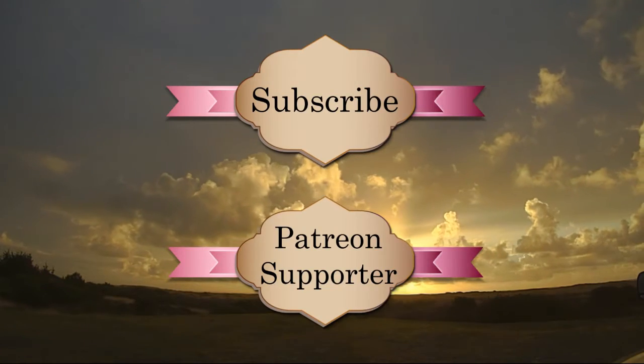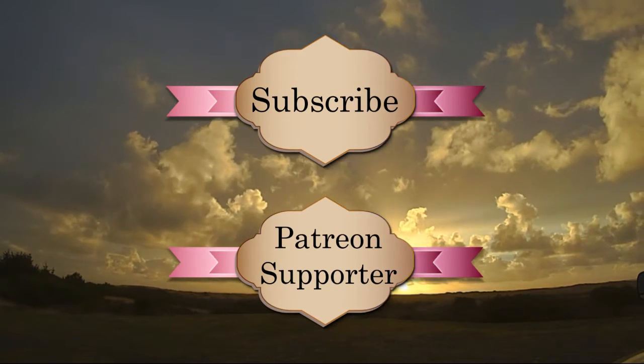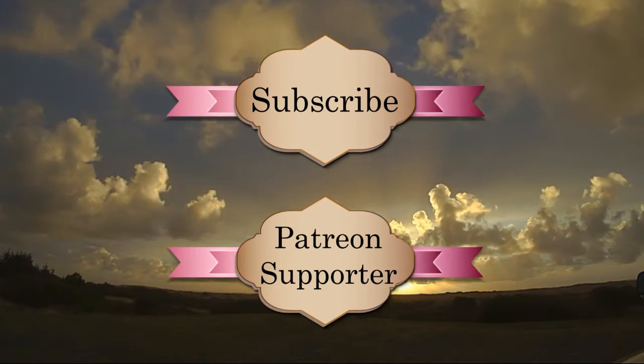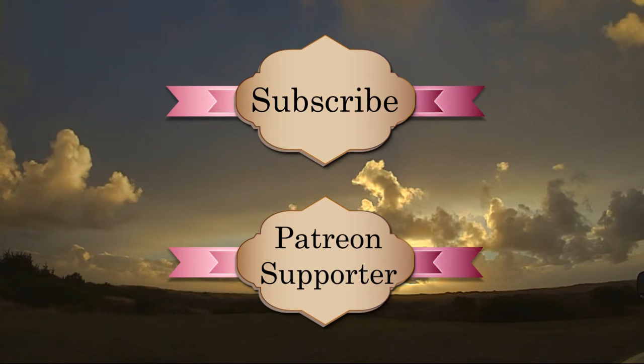Thank you for watching our videos. Please take the time to subscribe and consider being a Patreon supporter. There are many more adventures and some big surprises coming in the future — with your help, thanks again.